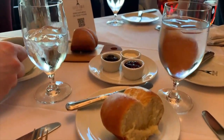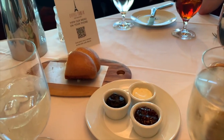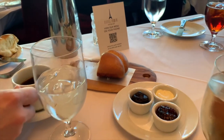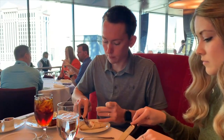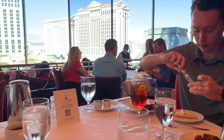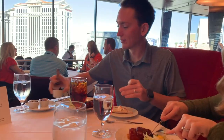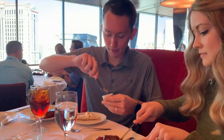It's a set price for three courses, so you choose an appetizer, an entree, and a dessert. Since it was brunch, they brought the whole table bread, butter, and jam. With me being gluten-free, I'm usually excluded from this, but they did bring out gluten-free bread, separate butter, and jam for me to enjoy — and it was very good jam on the bread.